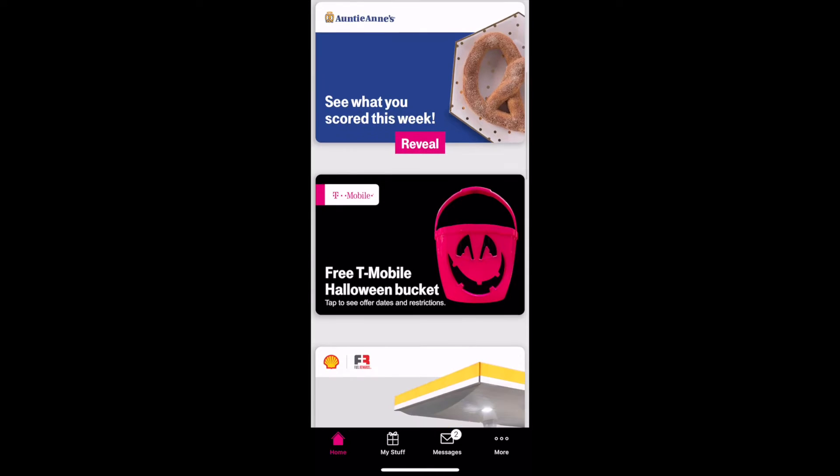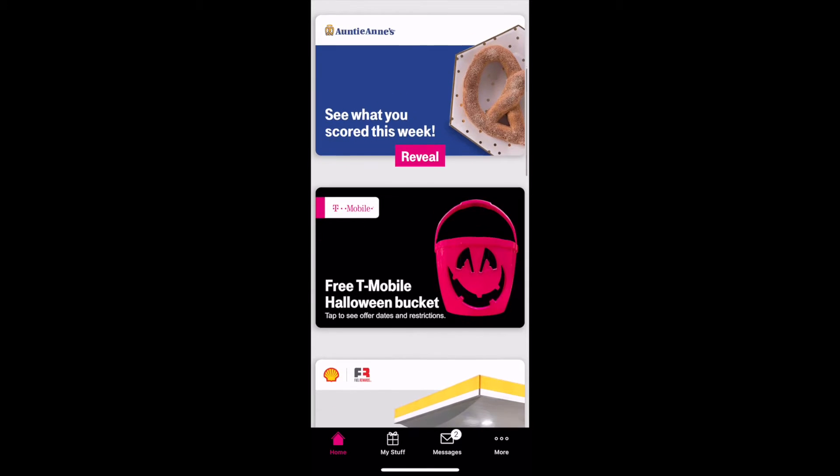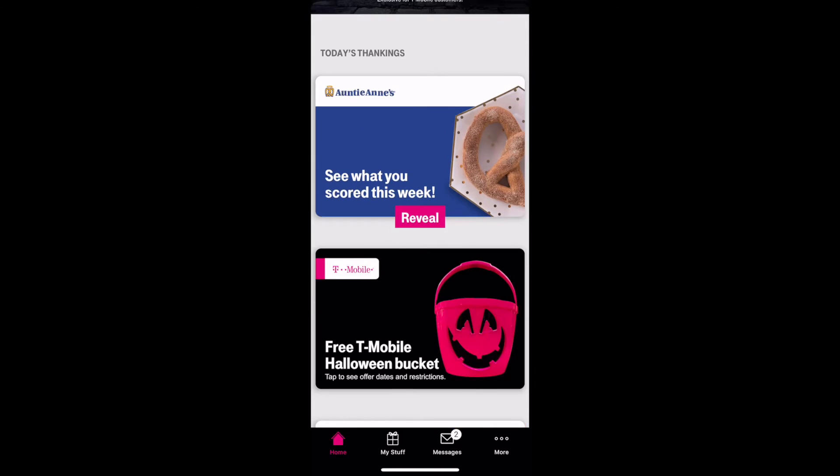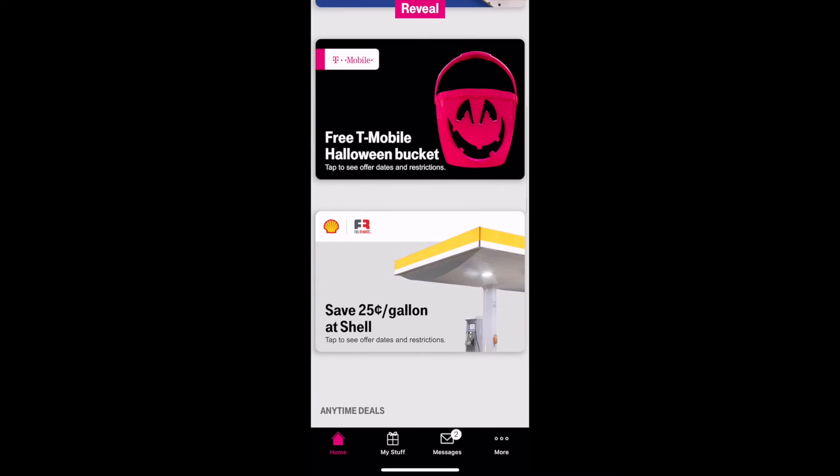Auntie Anne's pretzel, okay. Free T-Mobile Halloween bucket — I guess you got to go to the store for that. By the looks of it, it has flashing lights, which is cool.